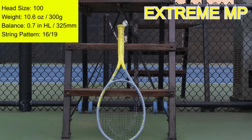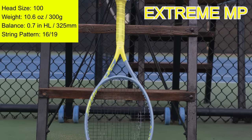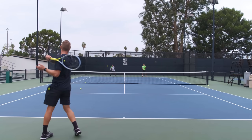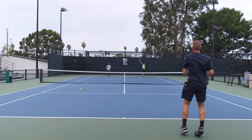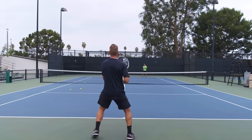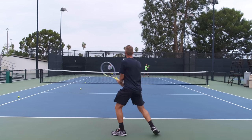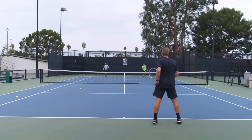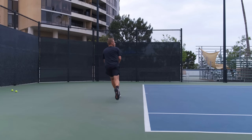Moving to the 2020 Extreme MP — this is a surprisingly pleasant racket. I'm not a huge fan of its shape, but once you forget about that, it's a good option for players looking for something comfortable and easy to play with. On groundstrokes it provides a great amount of power and topspin without feeling like you're giving up too much control. The racket is a little muted at contact, so if you like a lot of feel when you hit, this isn't necessarily for you. On offense it's really easy to generate power.